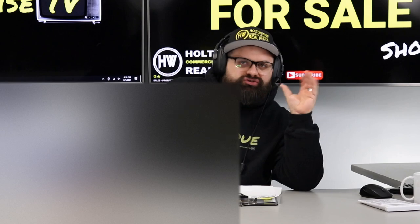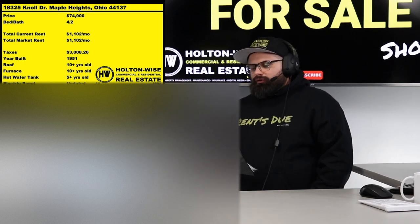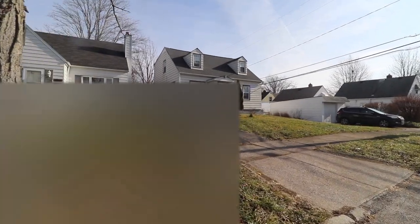My name is James Wise, and this is the show where investors like you — no matter where you live, even in super ultra expensive California — can come here and get the most transparent look at buying out-of-state turnkey real estate. We are not like the other guys who don't cut it to you straight. The property I want you to look at right now: 18325 No Drive, Maple Heights, 44137. This is a fully occupied 4-bed/2-bath priced at $74,900.